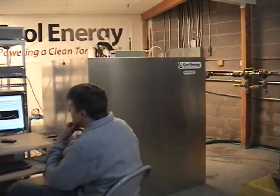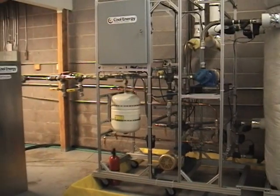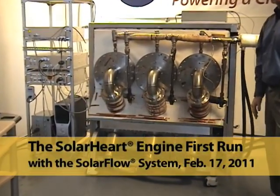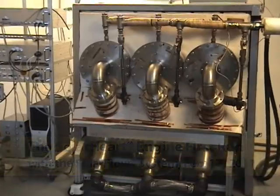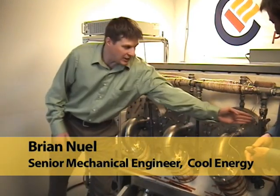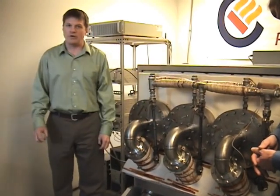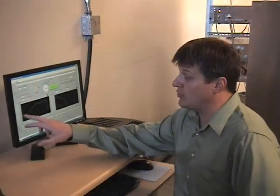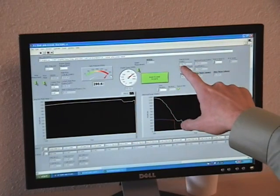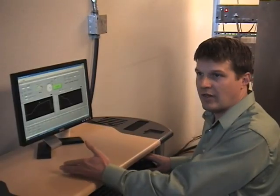In our pilot solar flow system, you can see its main components: the solar thermal collectors, the thermal storage tank, the pump station, and the solar hard engine. This solar flow system produces over 1,500 watts of power. We have sensors scattered throughout the engine monitoring various temperatures, pressures, and fluid flow, all linked back to the computer and recorded in the lab. We monitor input temperatures on both the hot and cold sides, engine speed, electrical power output, and flow rates in both the cold and hot fluid.